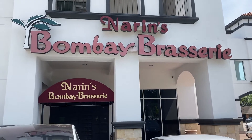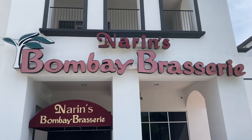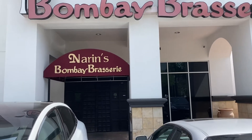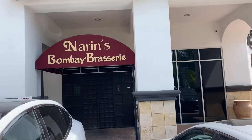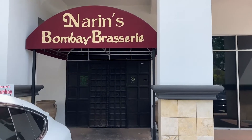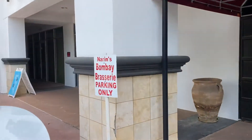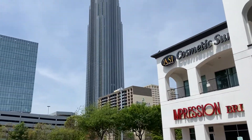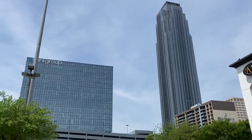Hello everyone, and welcome to Houston, Texas. We're at Noreen Bombay Brasserie, and it's April 2nd at 12:47 p.m. It's a very nice-looking restaurant right off of 610 Loop here in Houston, Texas.